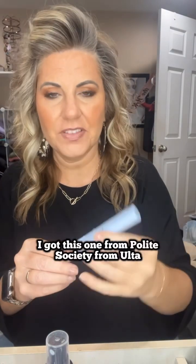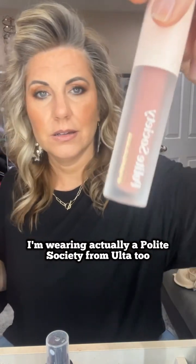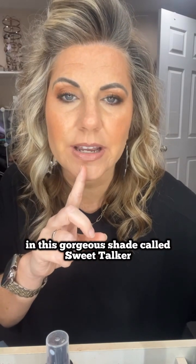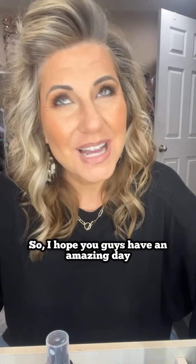I have a discount code for that in my profile, or you can ask for it. I got the Polite Society mascara from Ulta. I'm also wearing a Polite Society lip plumping oil from Ulta in this gorgeous shade called Sweet Talker. I hope you guys have an amazing day!